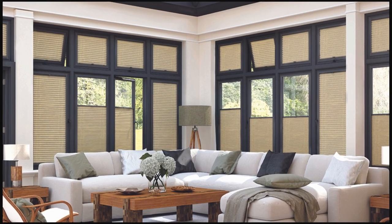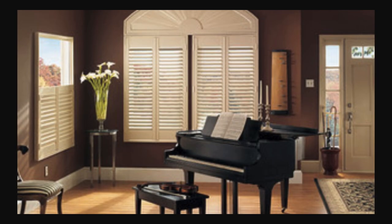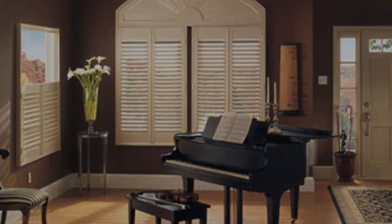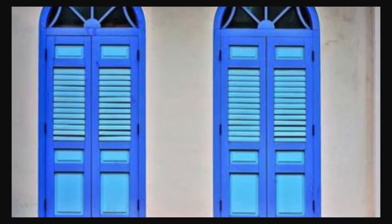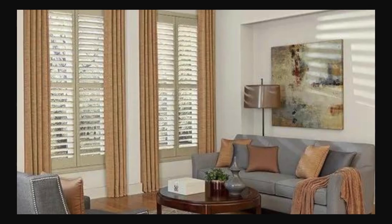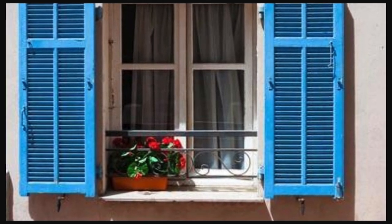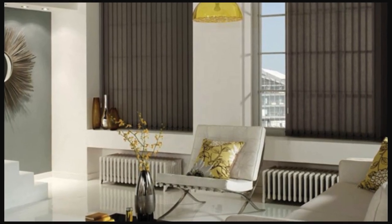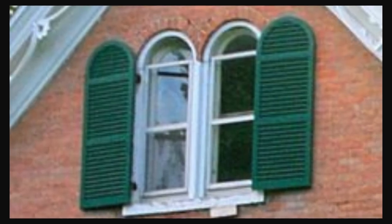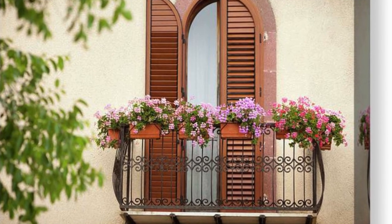Window shutters encapsulate a narrative of timeless design and functional finesse, serving as guardians of both aesthetics and utility in home decor. These versatile coverings transcend design eras, adapting effortlessly to diverse interior and exterior styles. Their customizable nature allows homeowners to tailor their living spaces — whether embracing the warm, organic feel of wooden shutters or opting for the sleek, contemporary lines of composite materials. Beyond their visual impact, shutters play a pivotal role in climate control, regulating sunlight and ventilation, while their energy-efficient qualities contribute to a reduced carbon footprint. The ease of maintenance ensures shutters are a long-term commitment to a hassle-free, aesthetically pleasing living space.